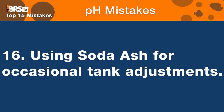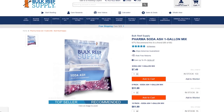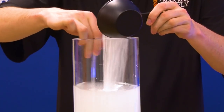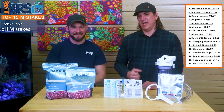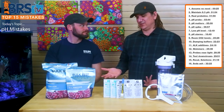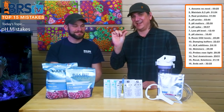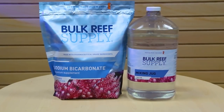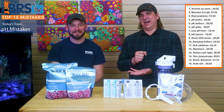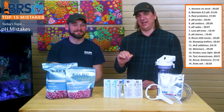Bonus number sixteen: using soda ash for occasional large alkalinity adjustments. If your tank is low on alkalinity and you grab your soda ash jug and dose a large amount — say 200 mL — your pH will immediately jump up five tenths of a point. For large occasional adjustments, everyone should own a jug of sodium bicarbonate. It costs about five bucks to make a gallon and will last years. Use sodium bicarbonate for alkalinity top-ups so you have almost no effect on pH when making that adjustment. Save soda ash for daily maintenance dosing.